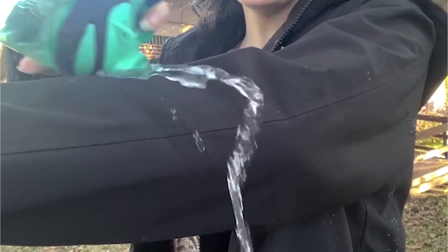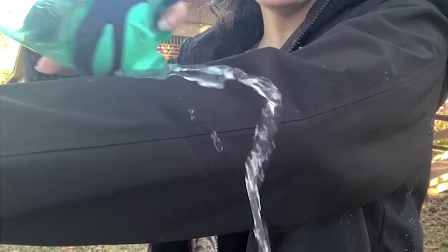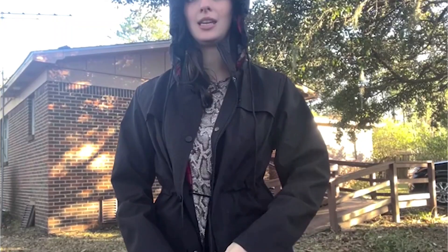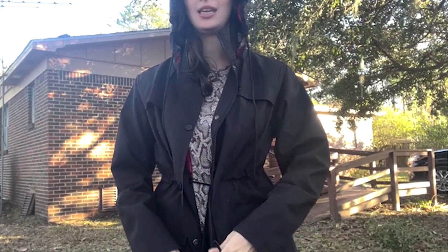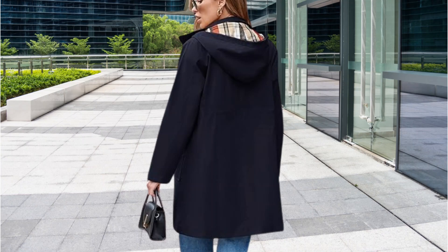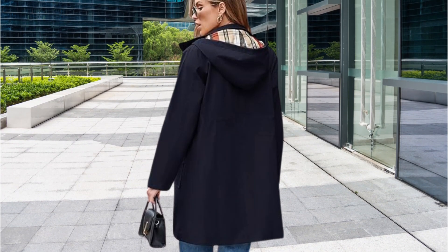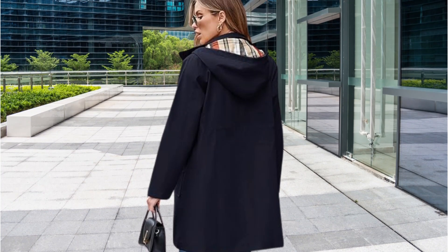Its clean lines and minimalist aesthetic make it a versatile piece that can be worn for various occasions. This rain jacket is made from water-resistant materials that provide excellent protection. You can stay dry and comfortable even in heavy rain. The belted waist feature allows you to adjust the fit of the jacket, ensuring a flattering and comfortable fit, and adds a touch of sophistication to the overall design. The Saffirose Hooded Rain Jacket is a classic, water-resistant jacket with a belted waist, making it a great choice for anyone looking for a stylish and functional rain jacket.